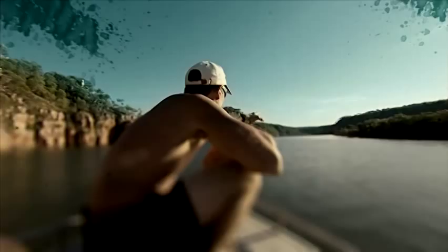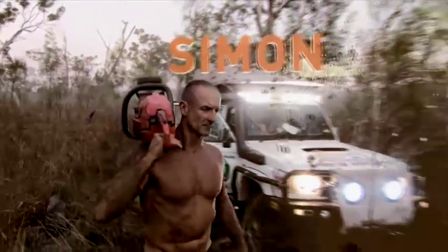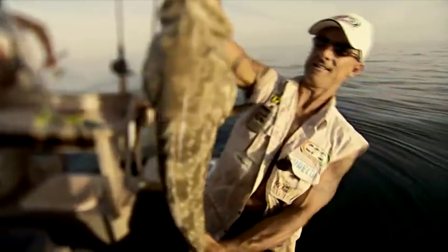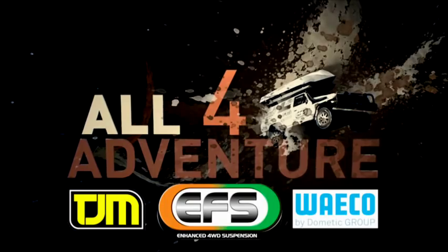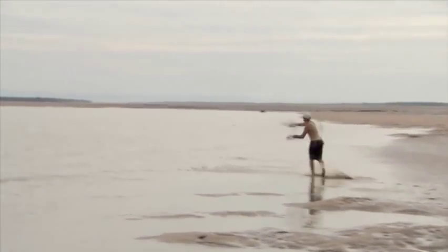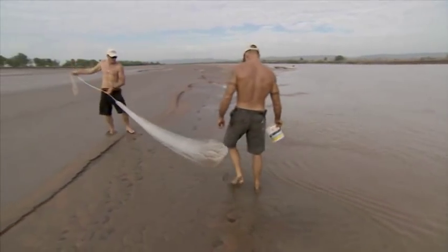This video is brought to you by S.T.A.L.A. But first, we've got to catch some bait fish. These little guys will do just fine if you can catch them.